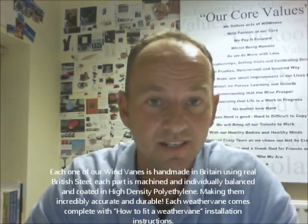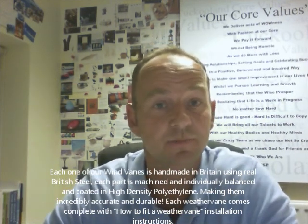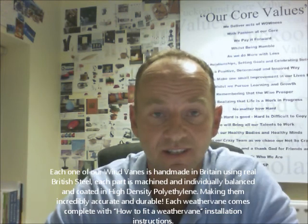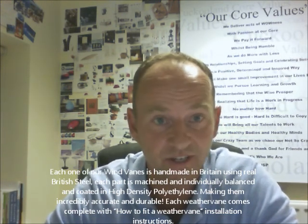Each one of our weather vanes is handmade in Britain using real British steel. Each part is machined and individually balanced and coated in high density polyethylene, making them incredibly accurate and durable.